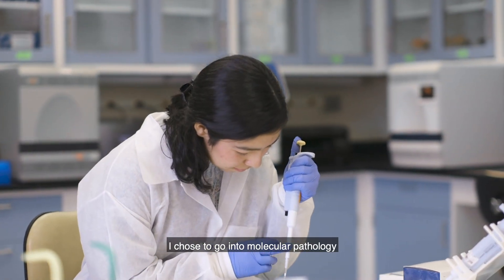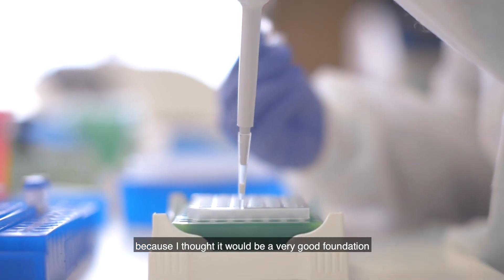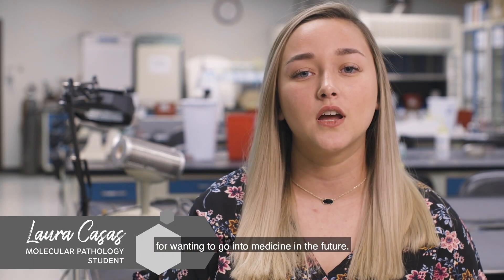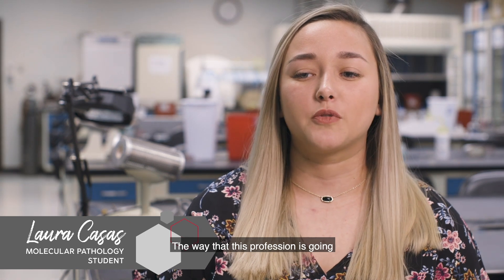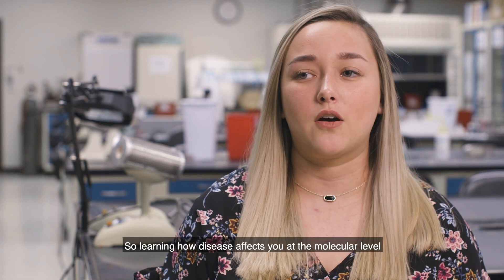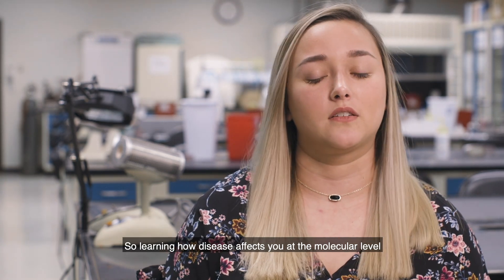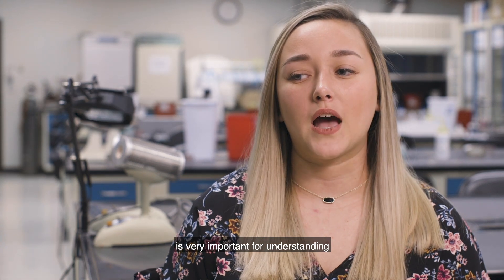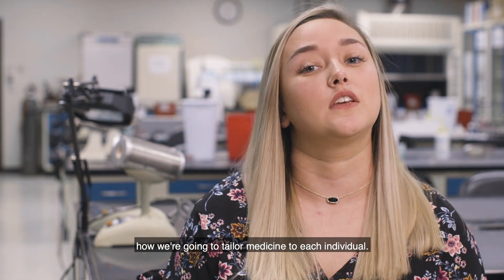I chose to go into molecular pathology because I thought it would be a very good foundation for wanting to go into medicine in the future. The way that this profession is going is into personalized medicine, so learning how disease affects you at the molecular level is very important for understanding how we're going to tailor medicine to each individual.